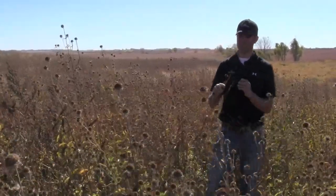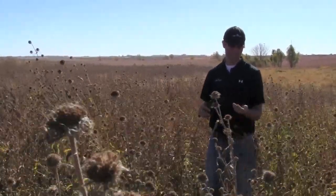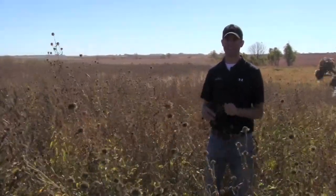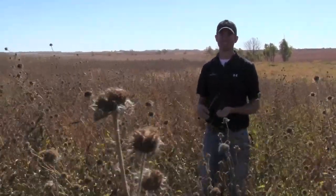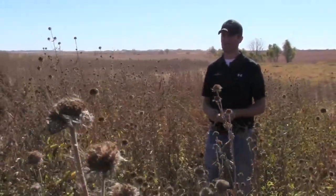The other one I want to point out is Illinois bundle flower. These produce like a legume pod. They produce seed, and the insects actually like to burrow up inside these pods. And of course the main diet of all pheasants during the summer is insects, so that's a really good wildflower to have as part of this mix.